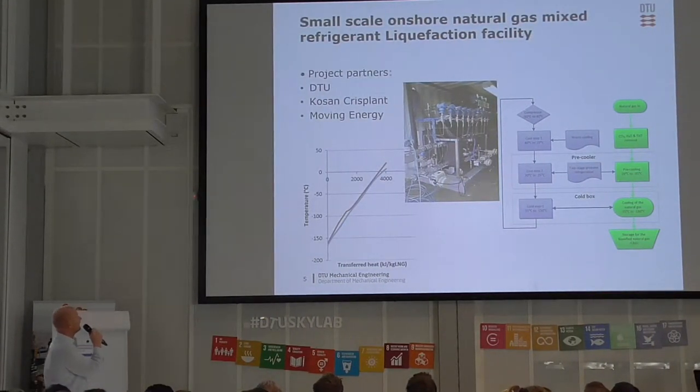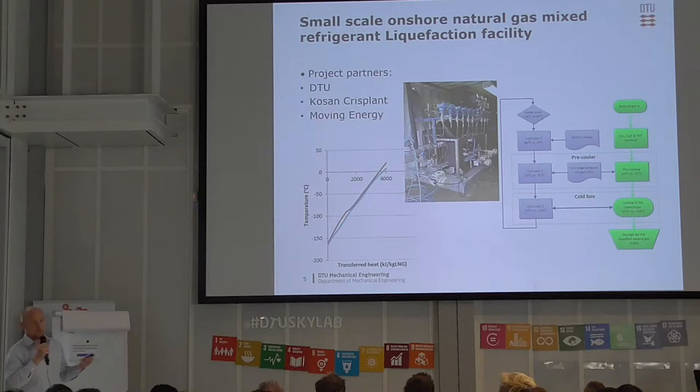We also do something a little bit different — reducing liquified natural gas on the shores of Denmark. What you need to do is make a cooling system, and you can see some of the basic layout here, but you have to get down to some low temperatures. Using a mixture of refrigerants, we can actually make a system which is quite effective. So from having a system where you typically buy in liquefied natural gas in Belgium, we can now have this system put on the shores and produce directly to the ships with Danish natural gas.